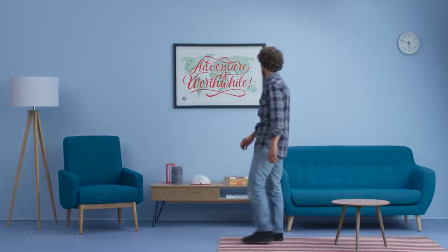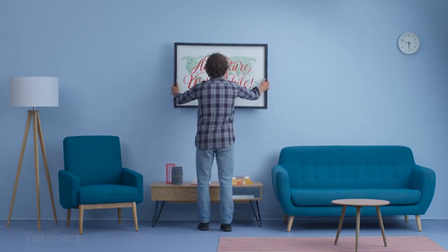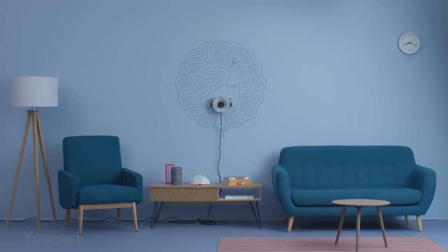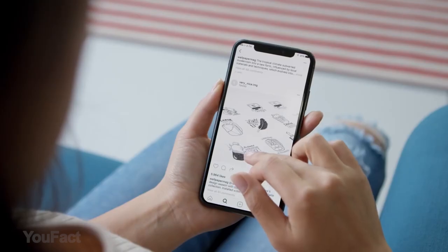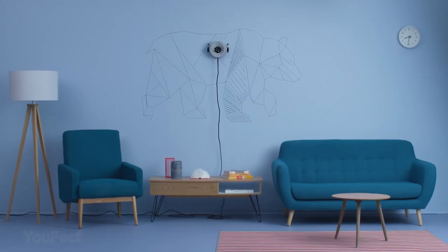If you're not that much of a painter but still want to add some creative touches to your room, you better see this. Scribit is a robot that creates beautiful art — it can draw any picture or write a text in several minutes. Don't like the result? It'll erase the drawing and create a new one at the same place. Connect Scribit to your phone to discover endless possibilities, like turning your wall into your Twitter feed or looking through the latest news.